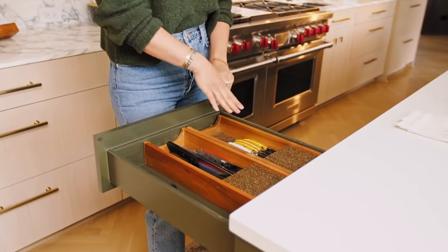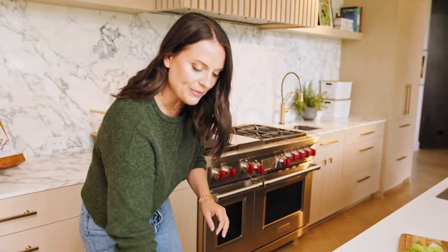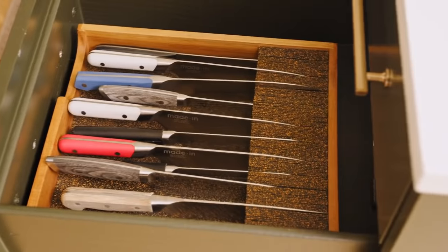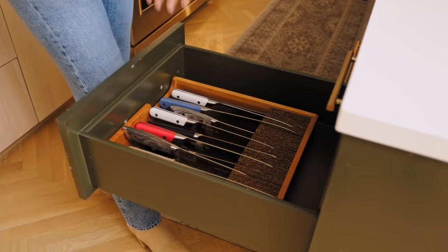Up here I have my steak knives and some of my smaller knives that I can grab at the top. And then when you come to the second drawer, I have some of my larger knives, which again are at hand's reach where I can just grab them and get to chopping.